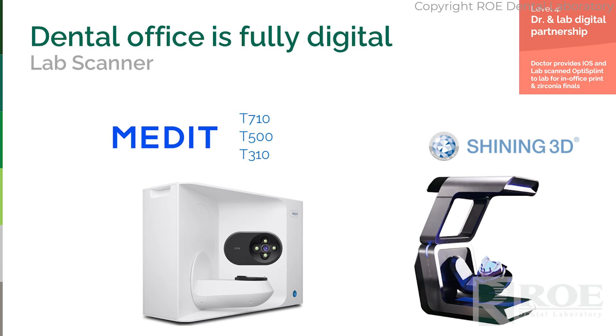Level four: if you are interested in completely duplicating photogrammetry digitally, you can purchase a very inexpensive lab scanner — somewhere between $8,000 and $10,000. You could scan the OptiSplend and be fully digital. What we've found with our customers is that the OptiSplend can be in our laboratory the next day, and we can scan it with our lab scanners and make you a final.